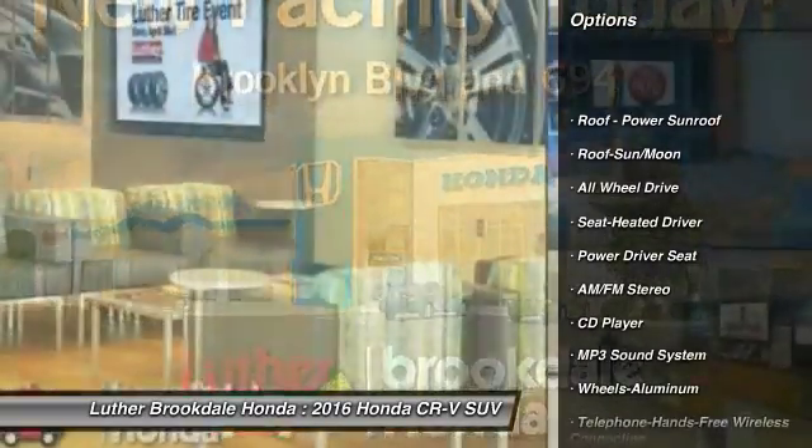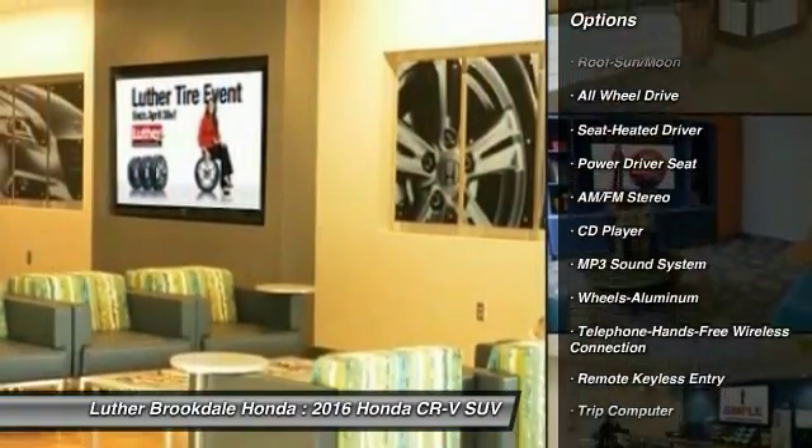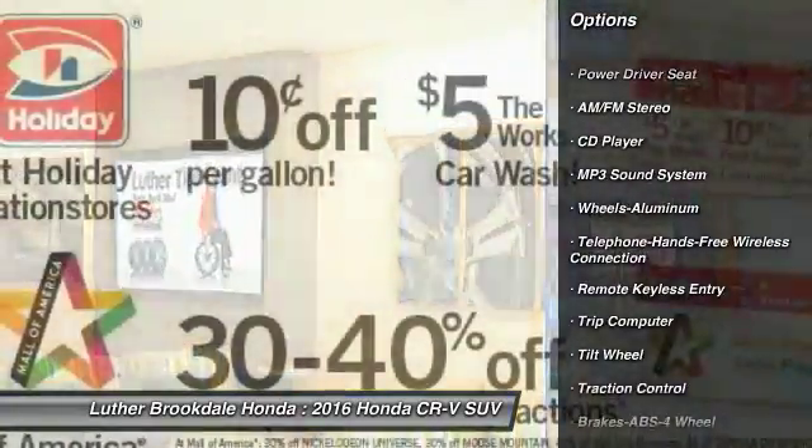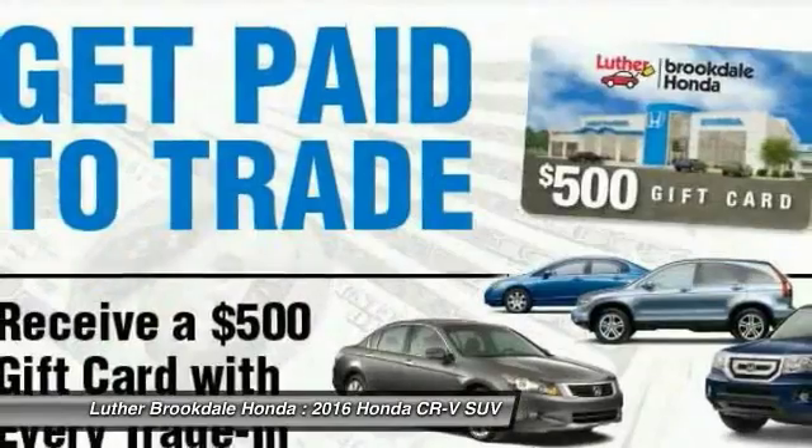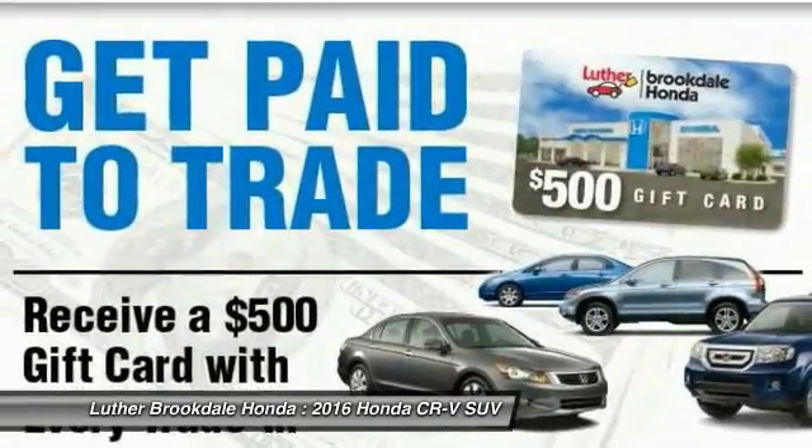Anti-lock braking system, all-wheel drive, traction control, Bluetooth wireless data link for hands-free phone, moonroof, air conditioning, power steering, aluminum wheels, cruise control, floor mats.